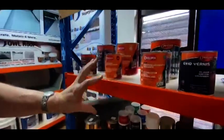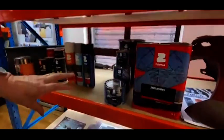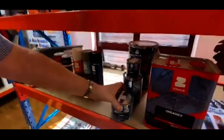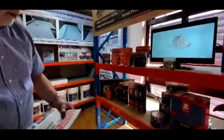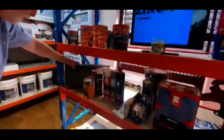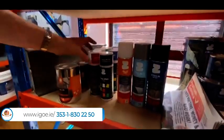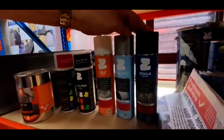Then we specialise in a product described as a film galvanising system called Zynga. Zynga has been on the market and is successful all around the world for the last 40 years. This is the equivalent of a hot-dip galvanising protection — it offers the most comprehensive form of protection you can get. It's used on construction girders, vintage and classic restoration, bridges, offshore, and all types of things. It's also available in different formats — that's a spray can with pure Zynga, 96% pure zinc.